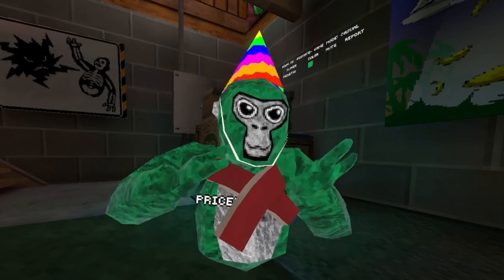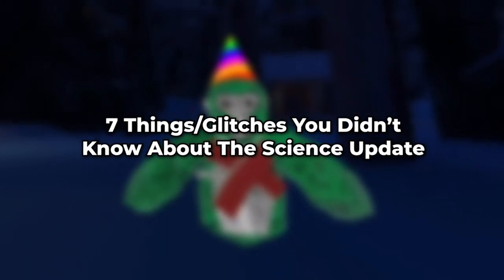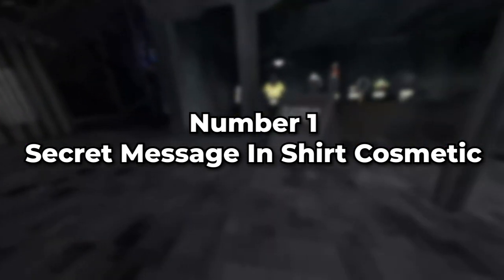The new science update just came out with brand new cosmetics and a brand new map. Here are seven things slash glitches you probably didn't know about the science update.